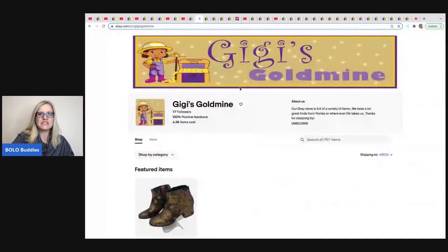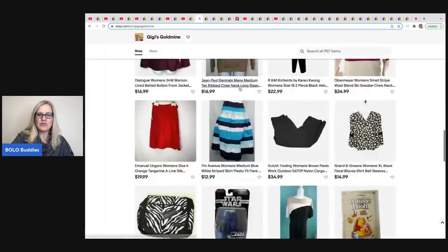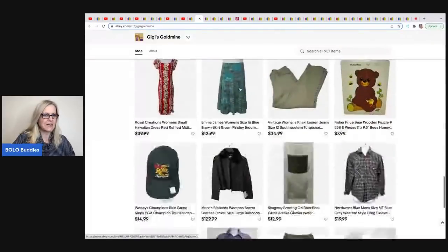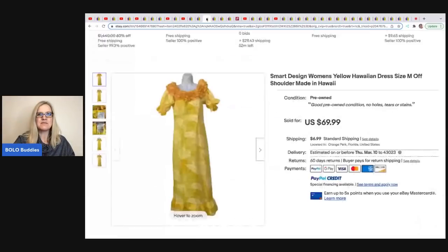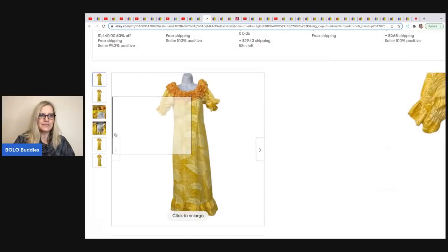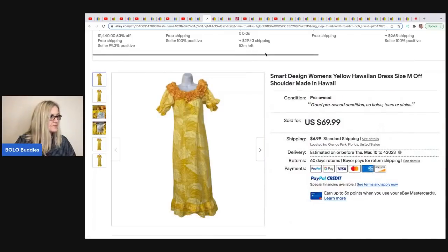The next item comes from Gigi's Gold Mine — no YouTube channel but a very cool eBay store with clothing and hard goods. The item they sold is this awesome dress — it's a Smart Design women's yellow Hawaiian dress, made in Hawaii. Here's the tag. Anytime you can find made-in-Hawaii dresses, definitely pick them up; they typically sell well. This came from a church sale for $1 and sold for $69.99.